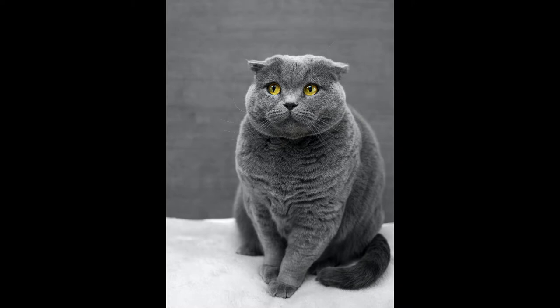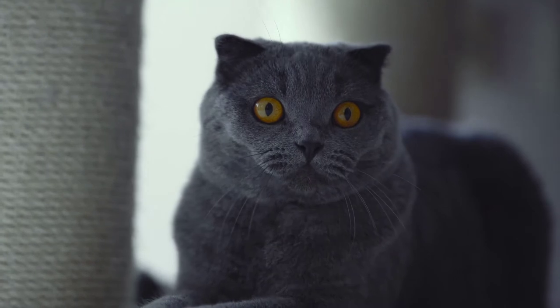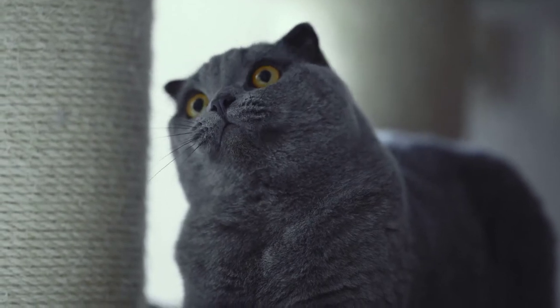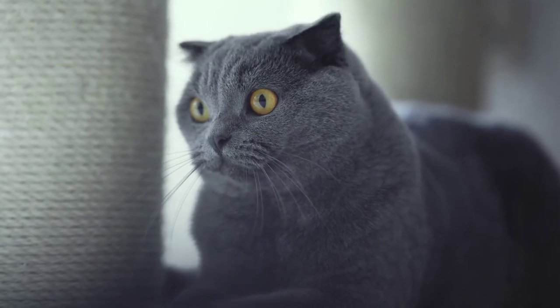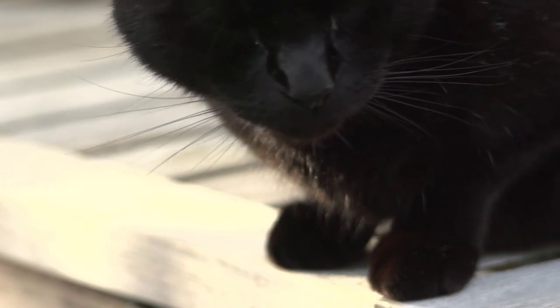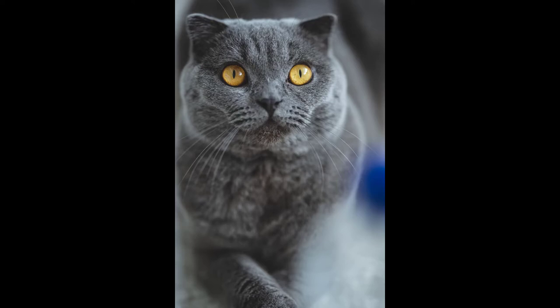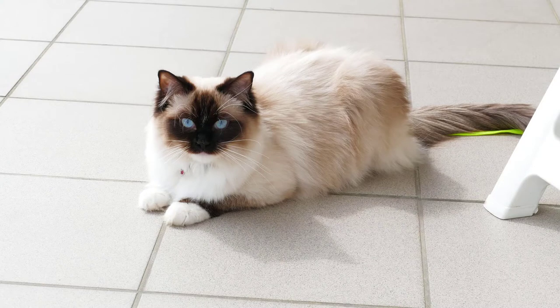Unlike mature cats, Scottish Fold kittens have straight ears, and they begin to fold after three weeks of birth. There are both long-haired and short-haired Scottish Folds. Their coat comes in a variety of colors including chocolate, blue, red, lavender, and different combinations with white. Scottish Folds are playful and very affectionate, and they also tend to sit in the Buddha position by balancing on their hind legs.